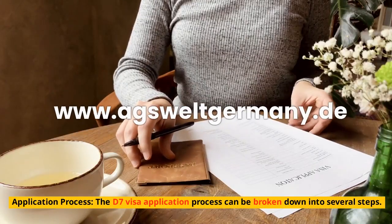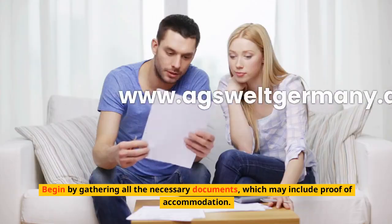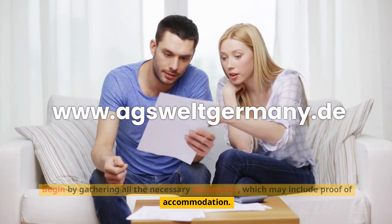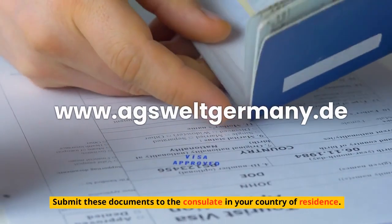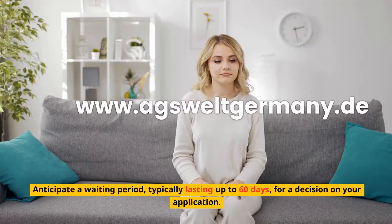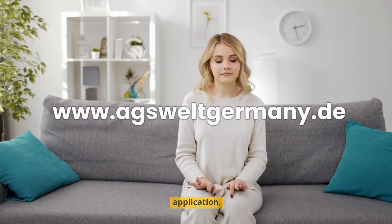Application process. The D7 visa application process can be broken down into several steps. Begin by gathering all the necessary documents, which may include proof of accommodation. Submit these documents to the consulate in your country of residence. Anticipate a waiting period, typically lasting up to 60 days, for a decision on your application.